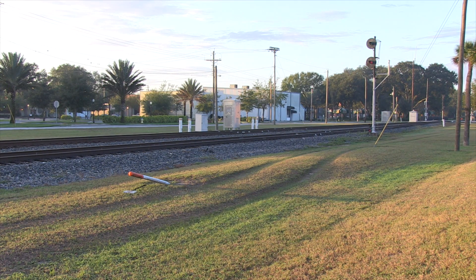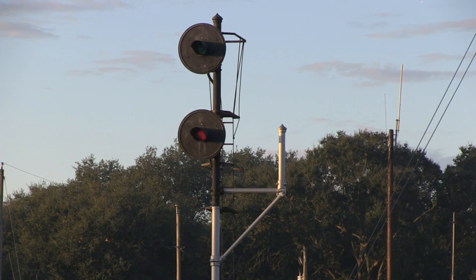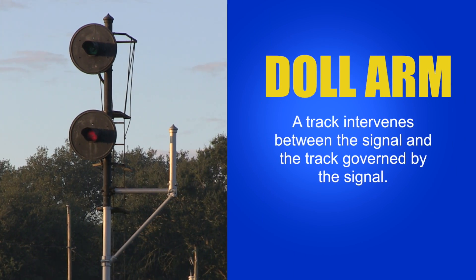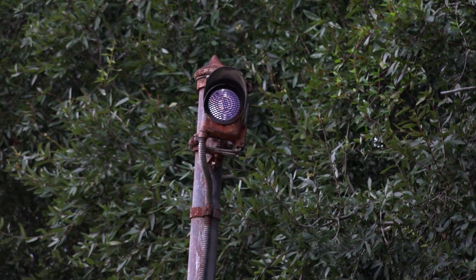Here's another feature that's rapidly disappearing on the CSX — the doll arm. This fixed appliance gives one indication. A track intervenes between this signal and the track it governs; in plain English, there's a track between the signal and the track it's controlling. The doll arm often has a blue light on it, but it doesn't have to be lighted.